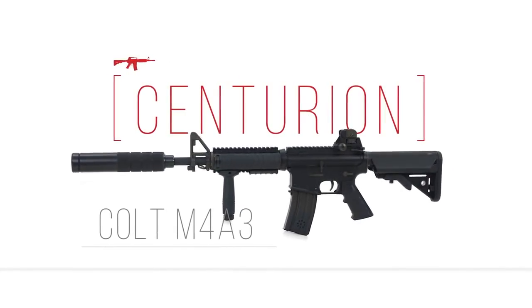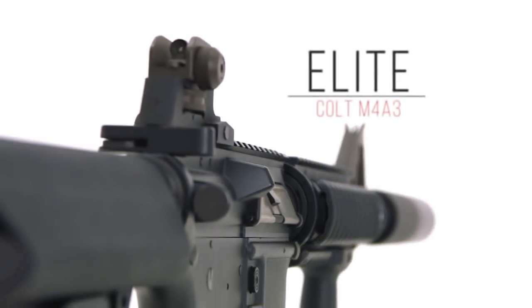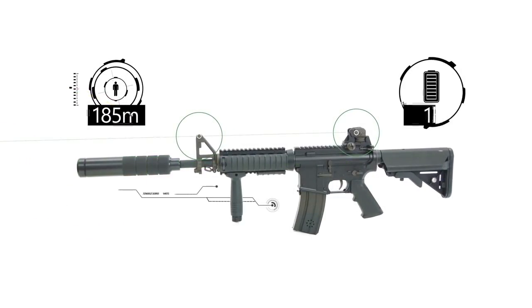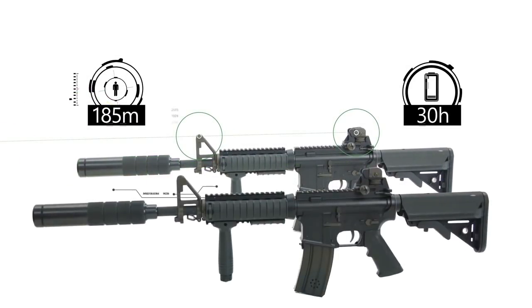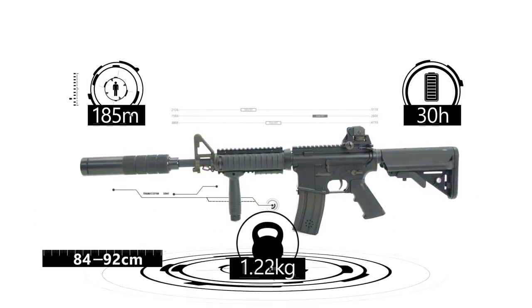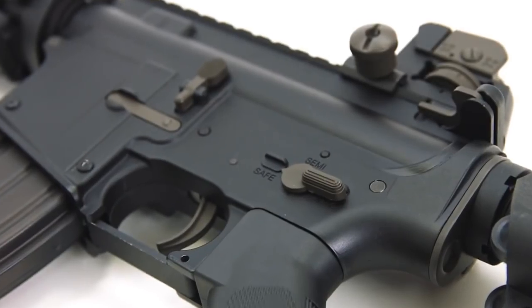Colt M43 Centurion Elite Series. The optimal fire range is 185 meters, with up to 30 hours of great performance. The length is from 84 to 92 centimeters. The weight is 2.73 kilograms. The body is made of metal and ABS plastic.